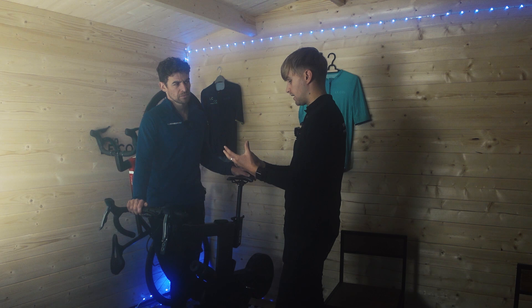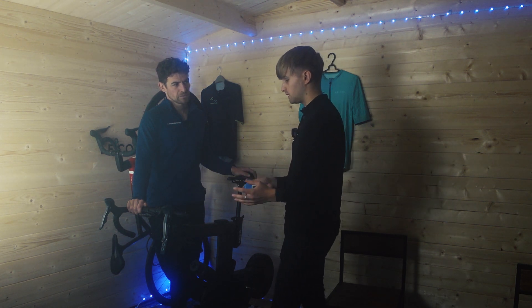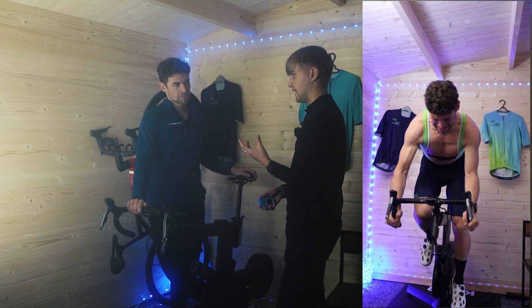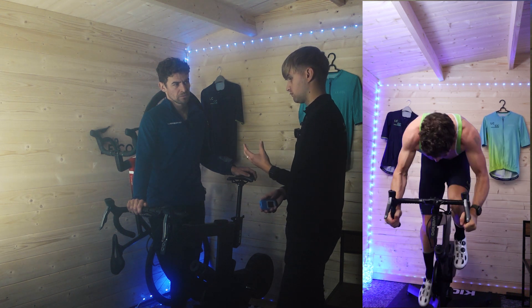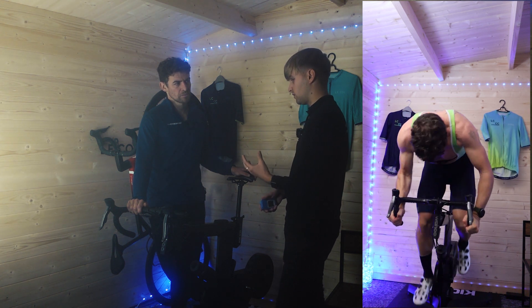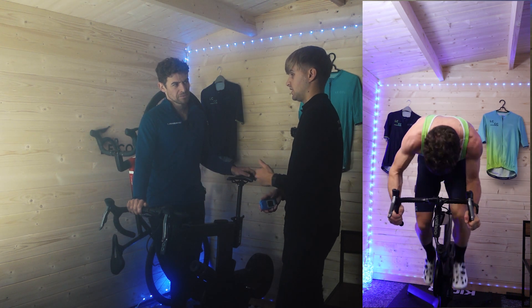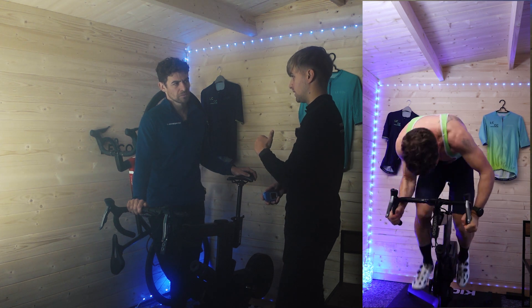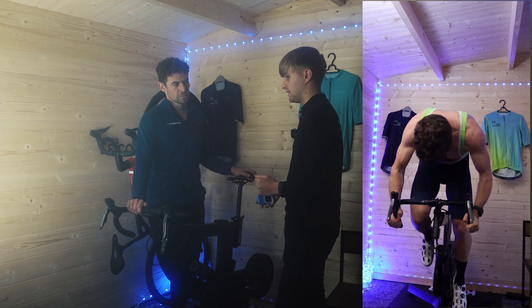Part two was a sprint test where we're basically finding out this metric called VLA max — it's basically how fast you can spike your lactate or activate your glycolytic system. We're measuring after increments of that basically how fast it's going up and also how fast it's coming down, and we can work out your body's ability to clear the lactate as well.